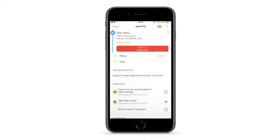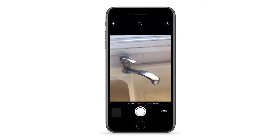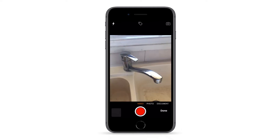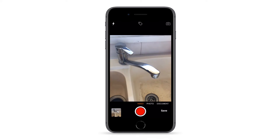Sometimes a video works better for capturing the information you need, such as quickly explaining something or demonstrating moving parts. When you open the camera from a job card, you can swipe across to video and record clips up to 15 seconds long, which then save to the job diary.